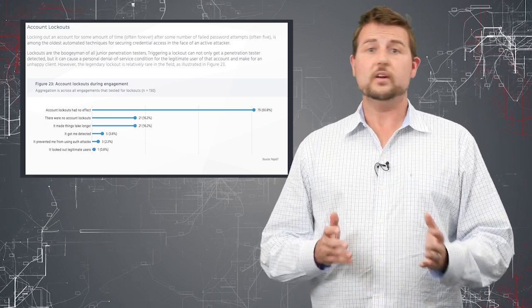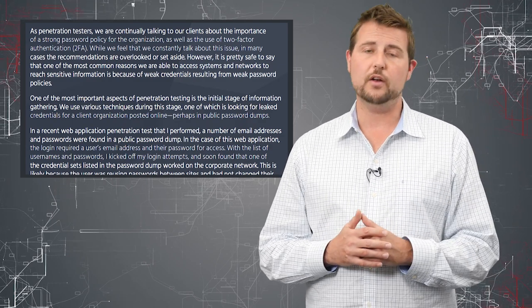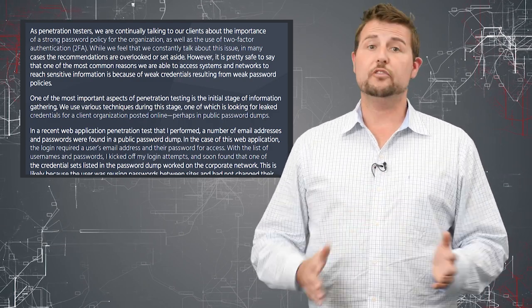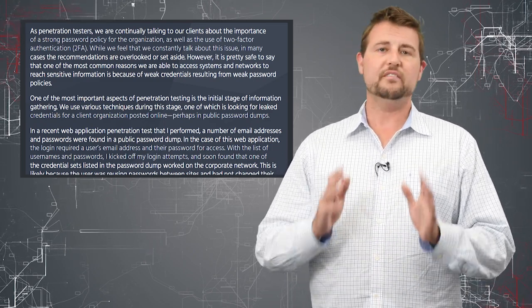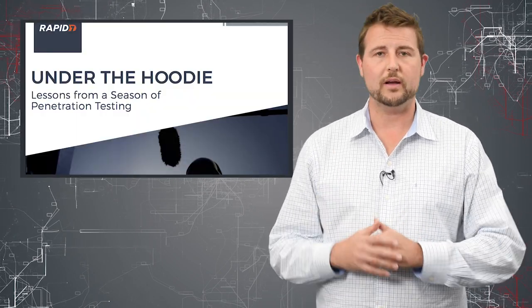So in summary, the penetration testers from Rapid7 highly recommend not only having account lockout mechanisms, but using multi-factor authentication. There's no better way to protect your credentials than having multiple different tokens you use to authenticate yourself. It's a very cool report, and if you want to learn lots of really solid defense tips, I highly recommend you read it.